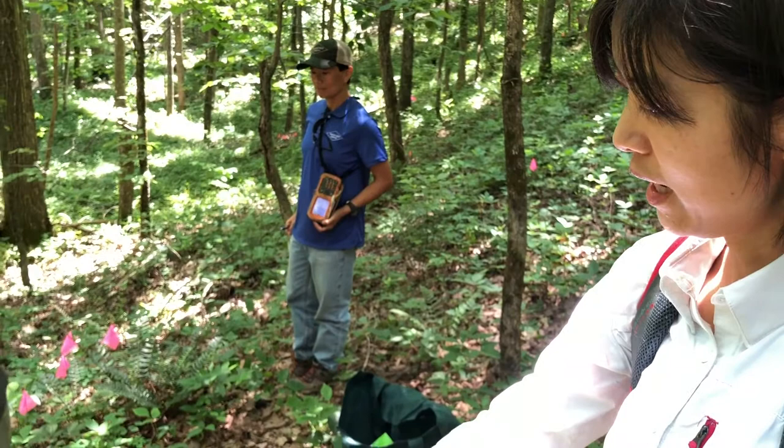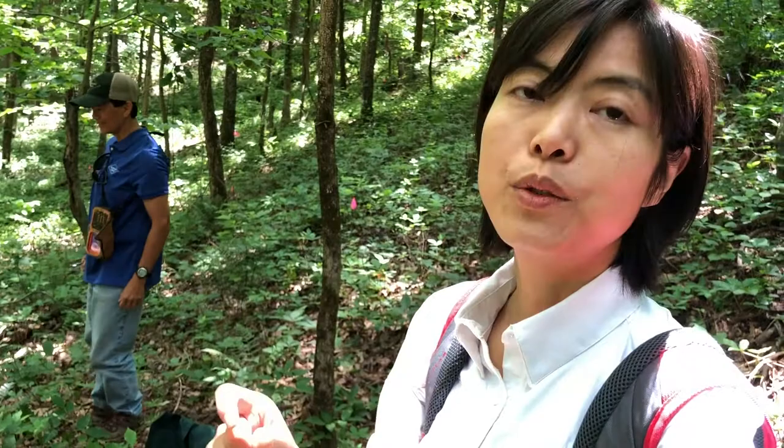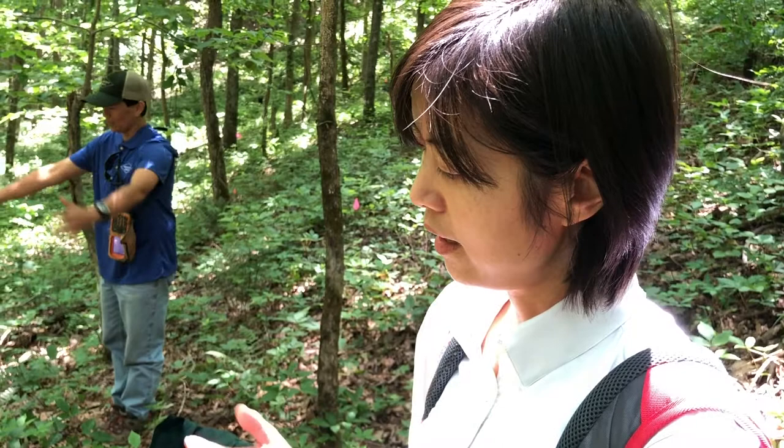And what does the soil show us? The soil will show — we will analyze the pH and the different nutrients in the soil, just to identify the favorable nutrient supply for the ginseng plants.